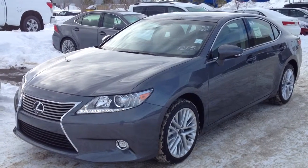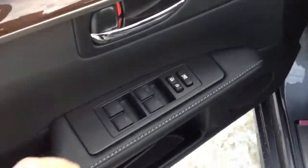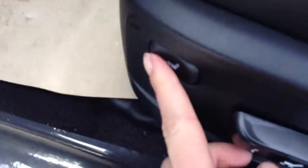We have the grey exterior and black leather inside. You have powered windows, locks and side mirrors. Driver and passenger seat memory, and power adjustable front seats.